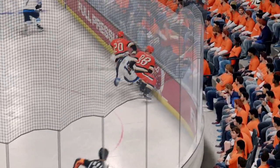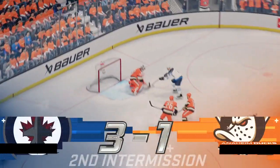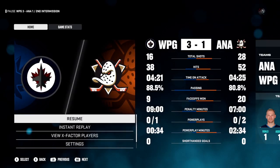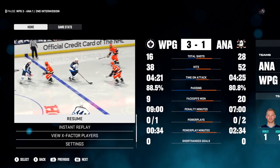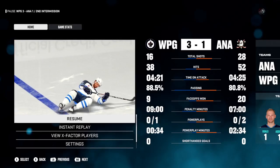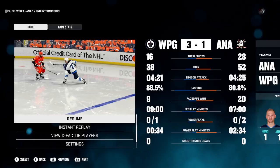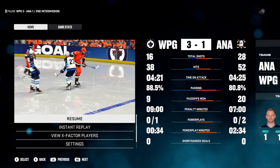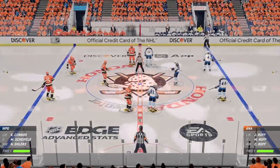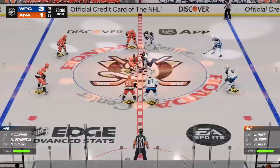There's the horn bringing in period number two to a close. Still 20 minutes more of action in the third — stick around. Two periods down, one more to go, and they're ready to drop the puck here on period number three.